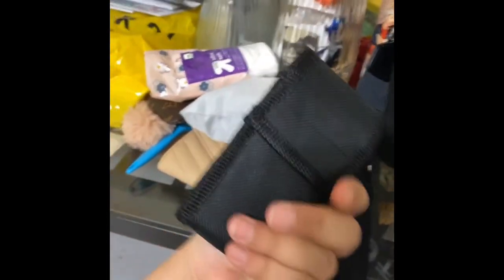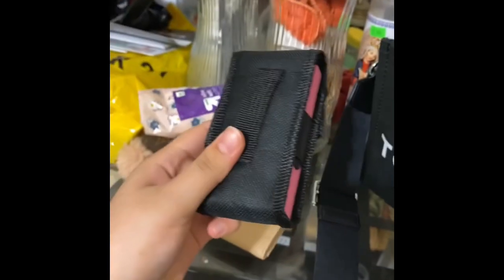I also carry a taser — you can never go wrong with it. I'm a mom, so I keep mine in a pouch for safety.